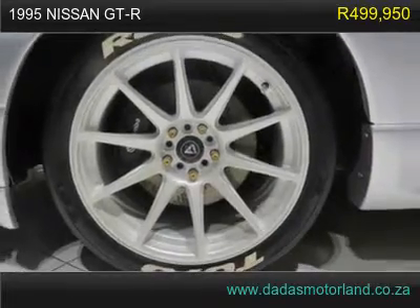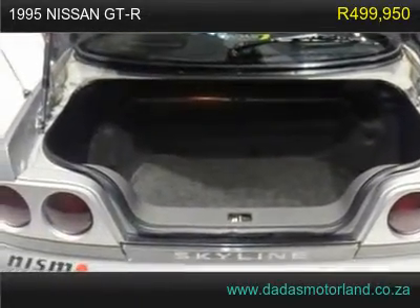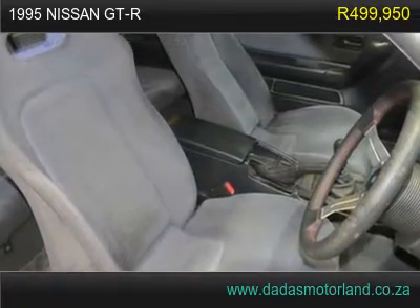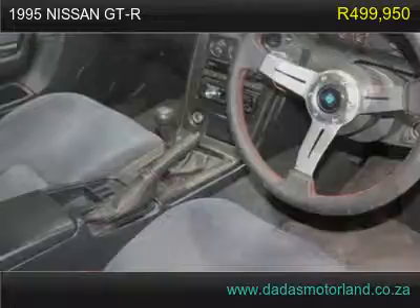Stainless steel down pipes and Y pipes, 100mm SS exhaust and rear silencer, FTF oil catch tank with FTF hoses, Greddy induction kit with cone filters, upgraded aluminium radiator, Unichip with electronic boost controller, Nardi steering wheel.